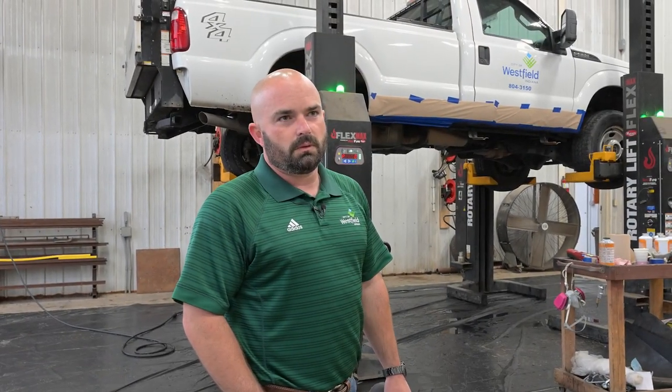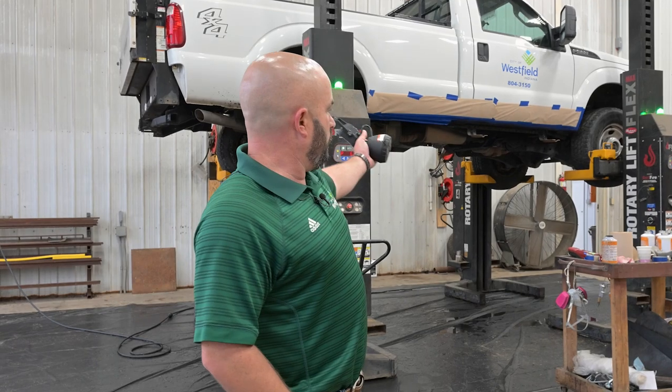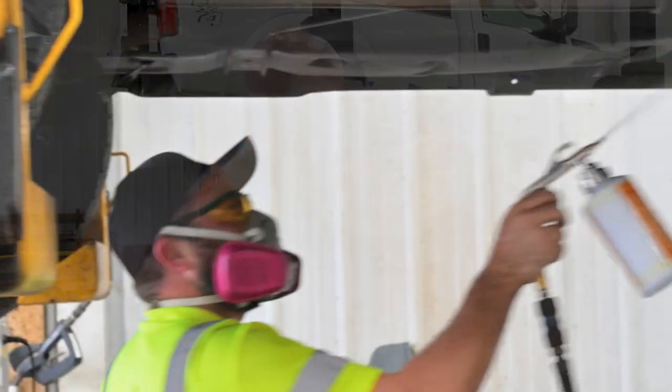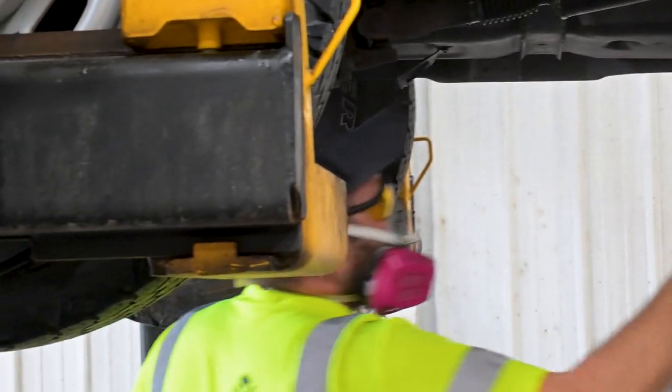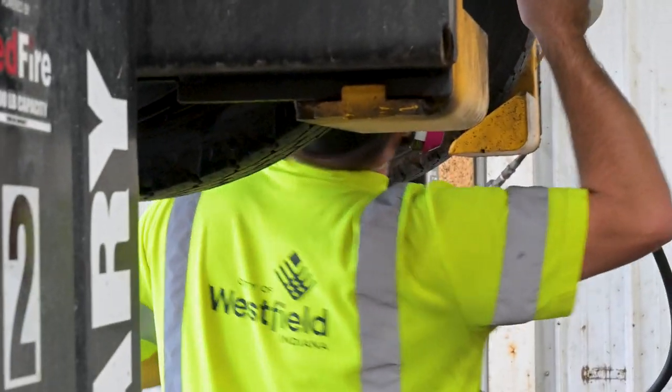Alright, Travis, can you tell us what project the team is working on right now, and what's going on behind you? Yeah, so basically, as you can tell, the crew is working in here. What they're doing is they're going to see if the treatment will prolong the life of the truck. Sure, let's go ahead and take a look.